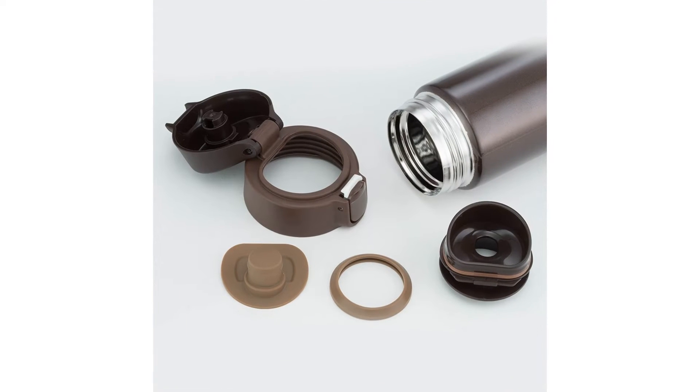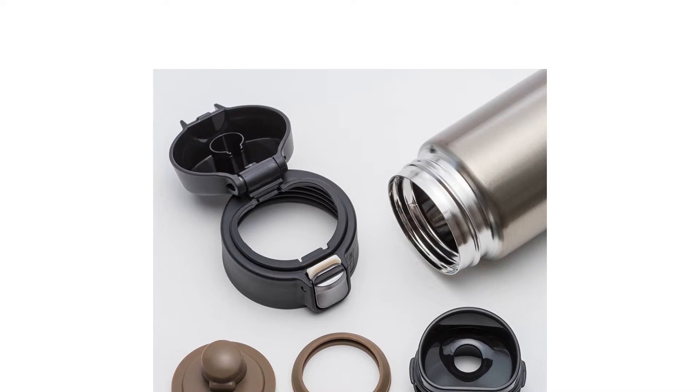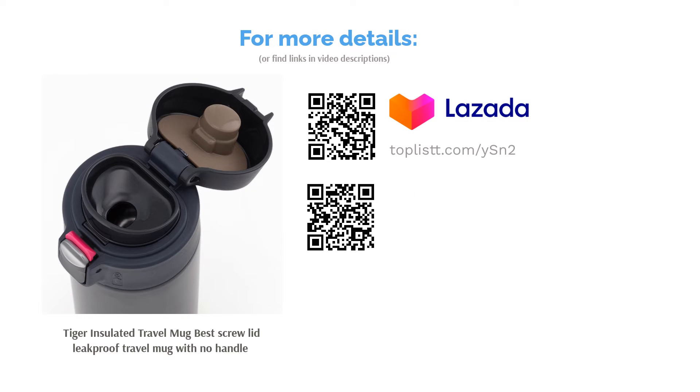Aside from its basic design, it still has decent insulation properties to keep your drink hot or cold for about six hours. It also secures incredibly well due to its tight screw lid. If you're into the minimalistic style, this is the mug for you — and it's also available in white.